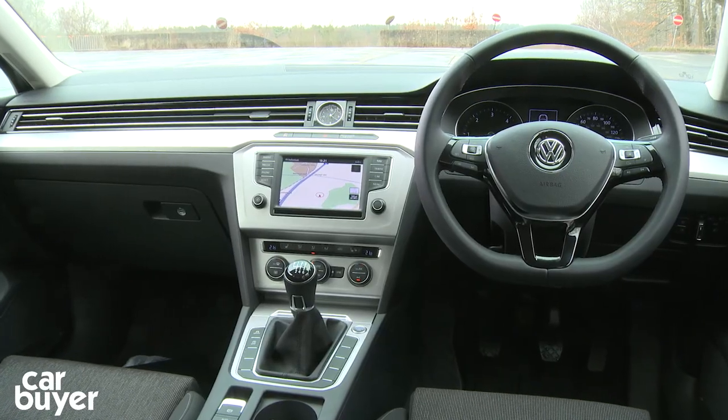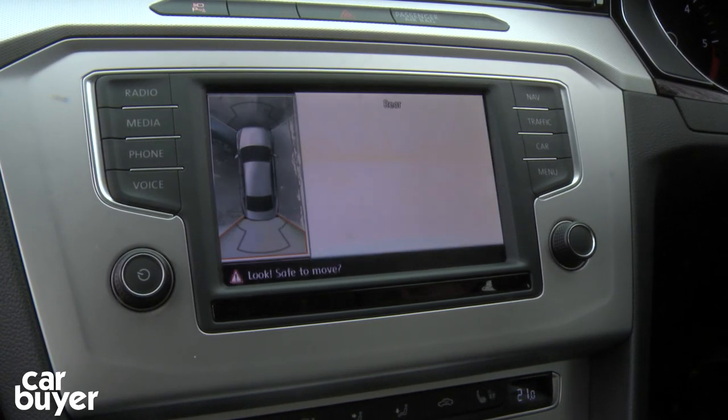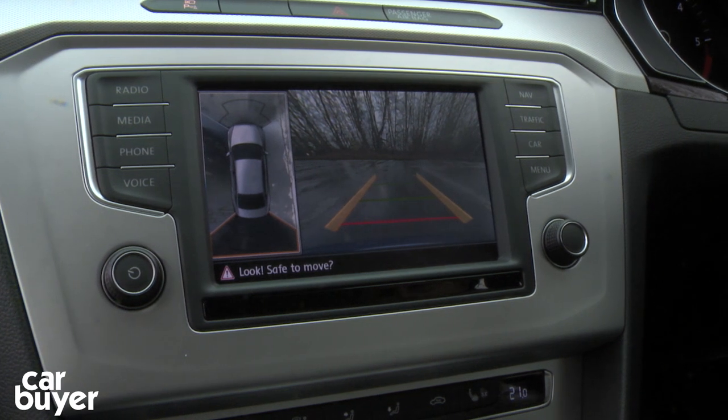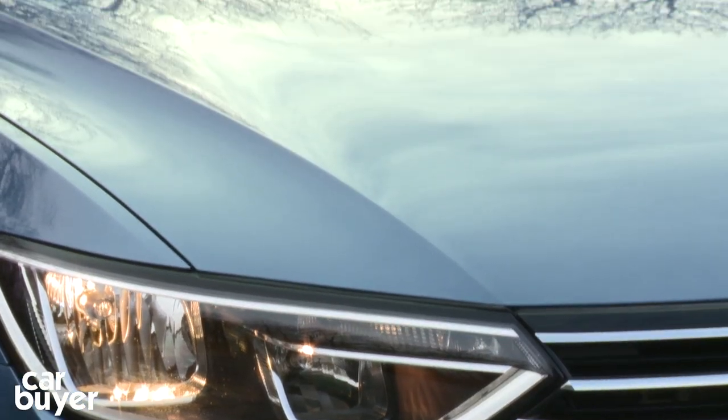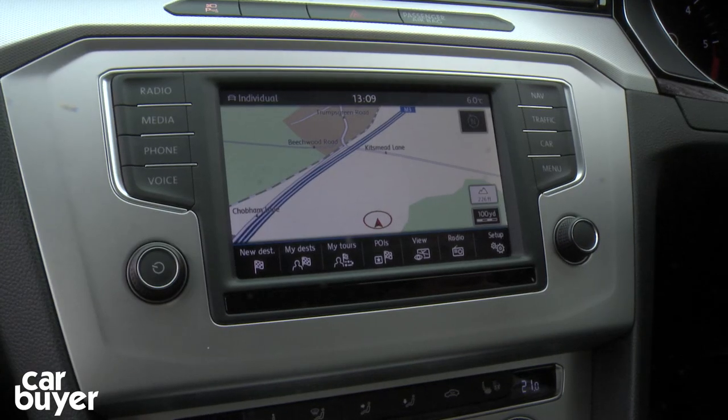There's lots of tech too. All cars get a colour touchscreen with digital radio and Bluetooth. SE adds front and rear parking sensors, auto headlamps, and windscreen wipers, while the Business Edition gets satellite navigation.